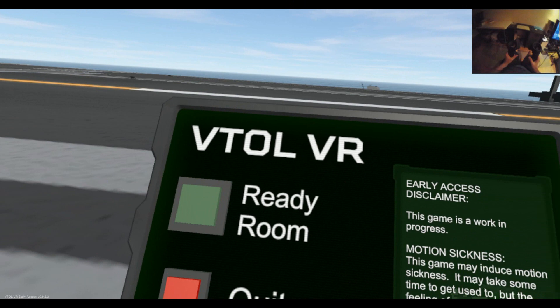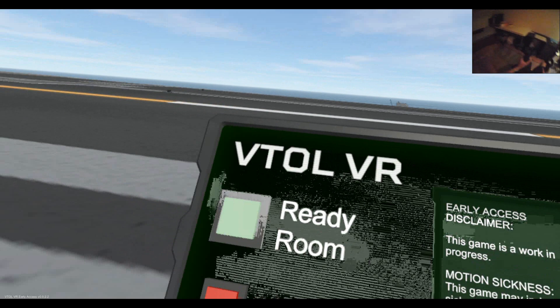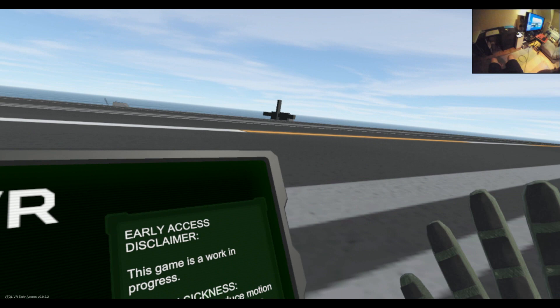Evening YouTube, my name's Rob Pollard and this is part 2 of my coverage of VTOL VR. For this particular recording I'm going to show you how to use some of the weapon systems.